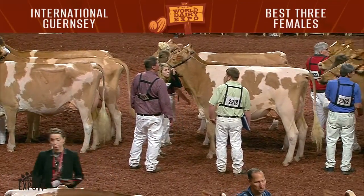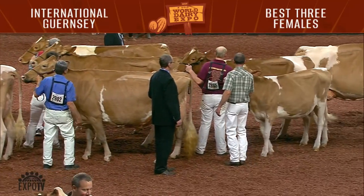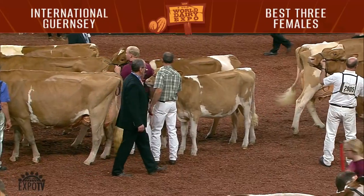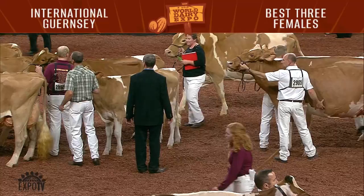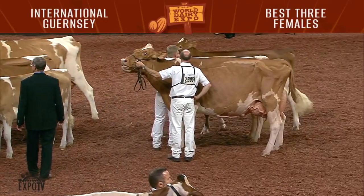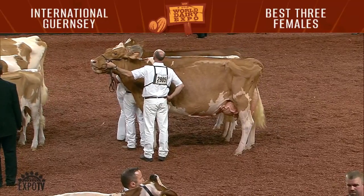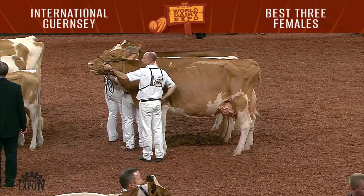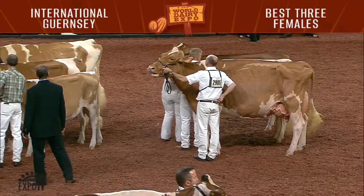These animals did very, very well in the open show, as we all remember. And honestly, this has been one of the finest junior shows we've seen in the Red and White Show in many years. Let's give these juniors a big round of applause. And Blair, you've had a chance to look them over now from all angles. We all are eagerly awaiting your decision for Grand Champion of the 2018 International Red and White Junior Show.